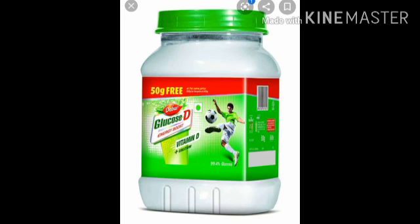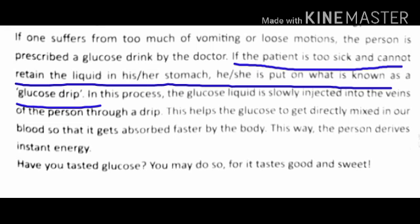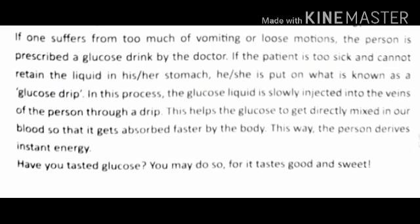Glucose is a powder which tastes sweet like sugar but gets absorbed by our bodies faster than sugar. It gives us instant energy whenever we feel tired. If one suffers from too much vomiting or loose motions, the person is prescribed a glucose drink by the doctor. If the patient is too sick and cannot retain liquid in his or her stomach, he or she is put on what is known as a glucose drip. In this process, the glucose liquid is slowly injected into the veins of the person through a drip, helping the glucose get directly mixed in our blood so that it gets absorbed faster by the body, giving the person instant energy.